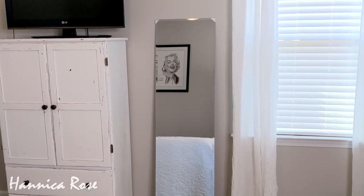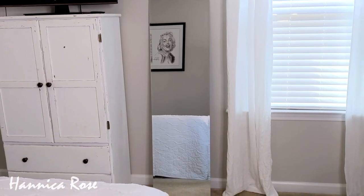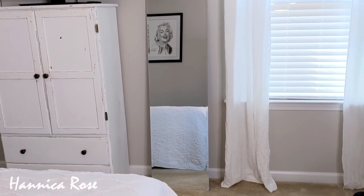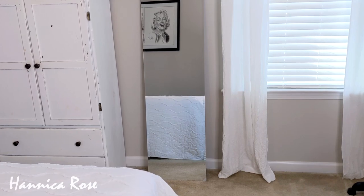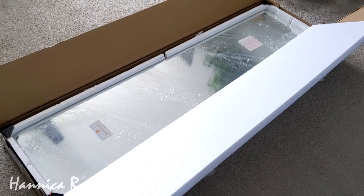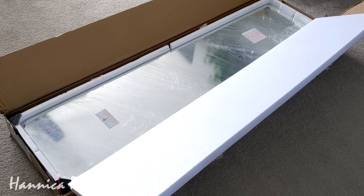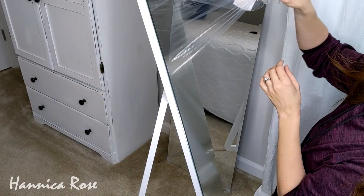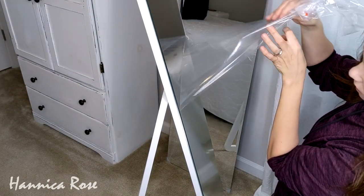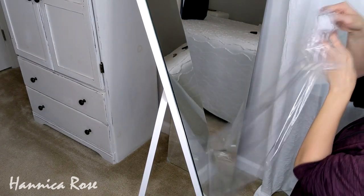On the other side of the room I have a full length mirror propped up against the wall. I actually just thrifted this mirror at Goodwill a couple of weeks ago — I paid $10 for it. I love this mirror but I'm glad I didn't mount it yet because I'm actually going to move it into another room. I did get a new floor length mirror for this room and it's also from Costway — I will link it down below. Right now I'm going to take all the plastic off and get it set up.